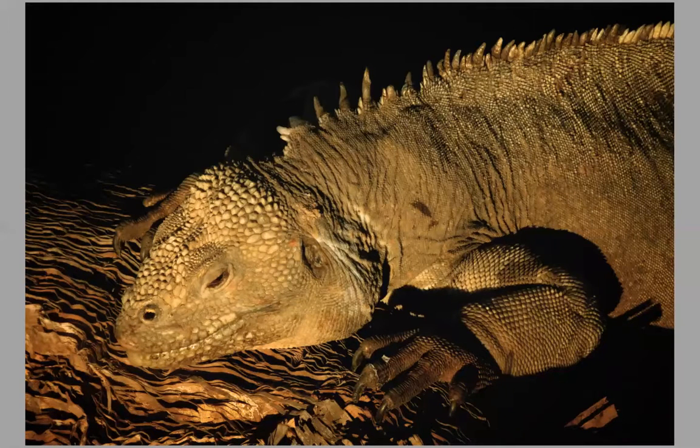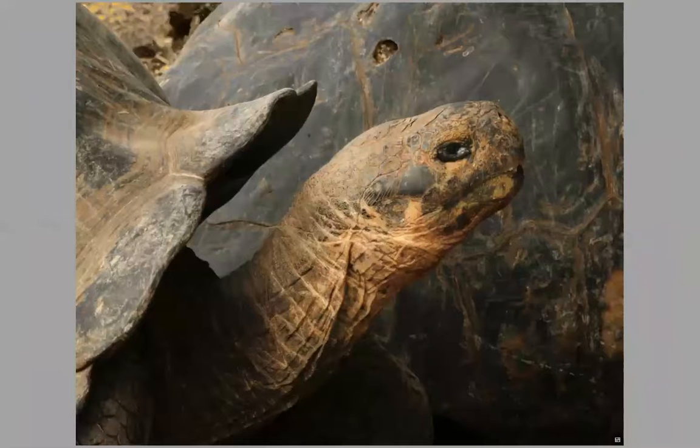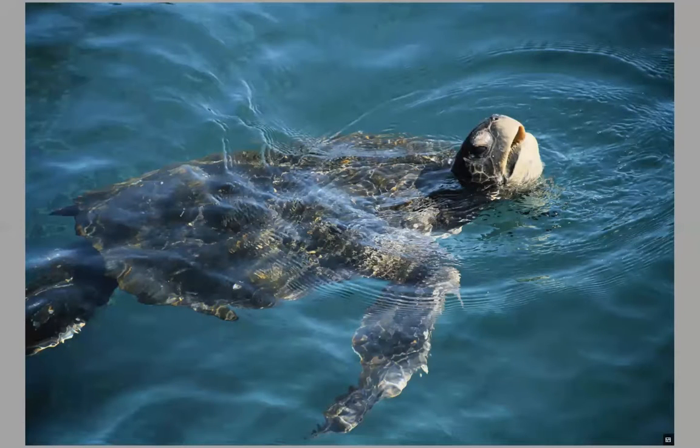The iguanas of the Galapagos are pretty amazing — they look like ancient dinosaurs. This one is a land iguana, and their cousin is the marine iguana. The marine iguana eats plankton and different lichens from the bottom of the ocean, and then comes up to sun itself. Then we have the famous tortoises of the Galapagos Islands, and the turtles that live their life in the sea, except when they come on land once a year to the beach where they were born to lay their eggs.